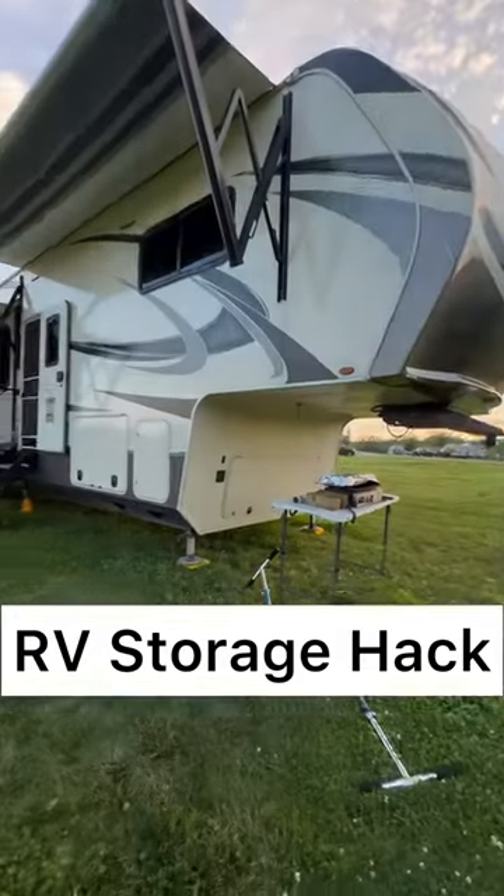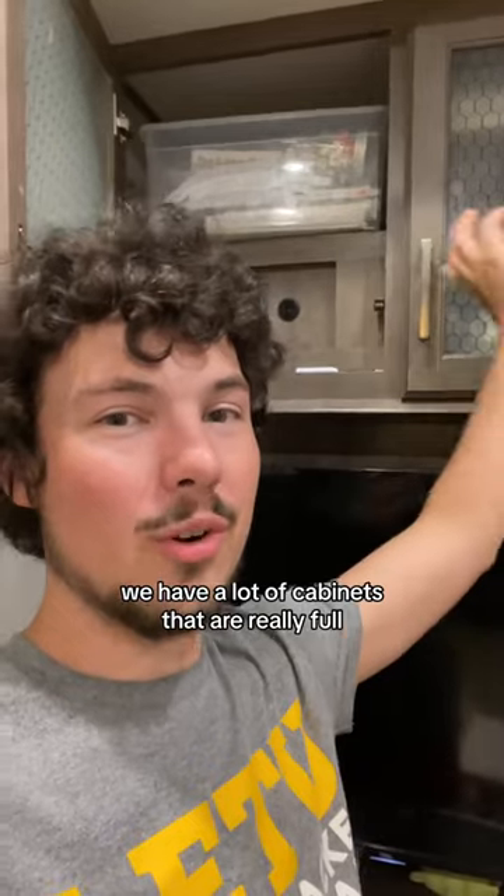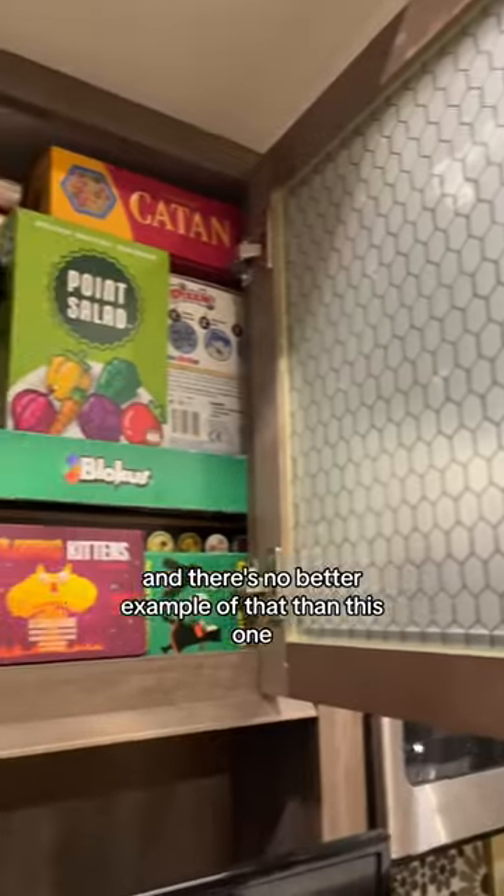This RV storage hack will allow you to double the amount of things you can bring on your travels. In our rig we have a lot of cabinets that are really full, and there's no better example of that than this one, which is our game cabinet.